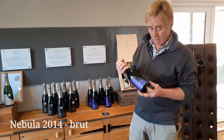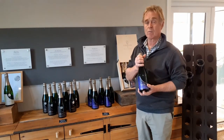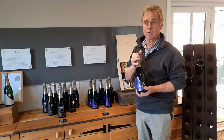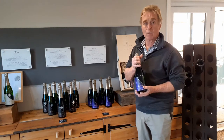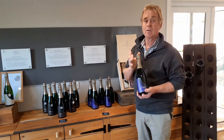So a classic Cuvée. It has a lot of fruit flavour because the Pinots give it quite a lot of fruit flavour. It has a hint of green apples and pears on the nose especially, but it's a very easy drinking wine.